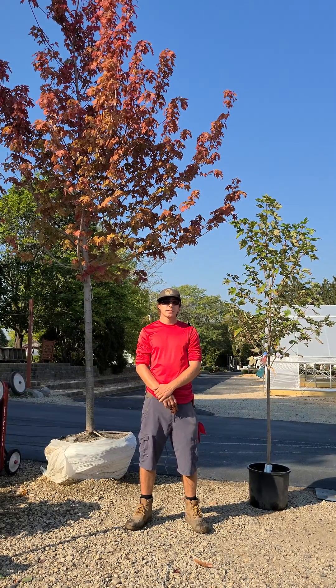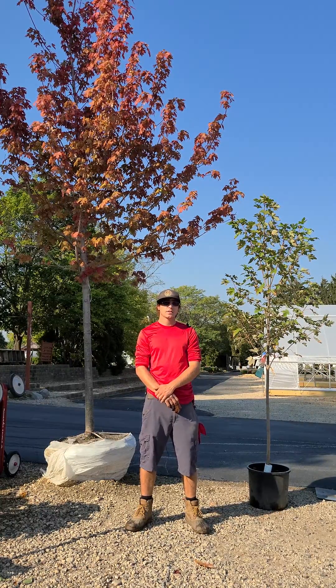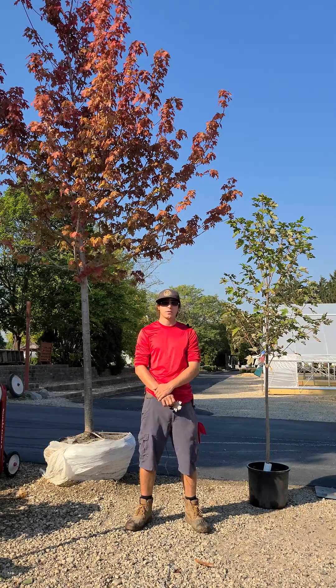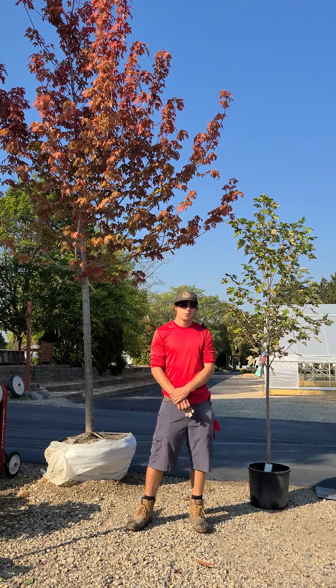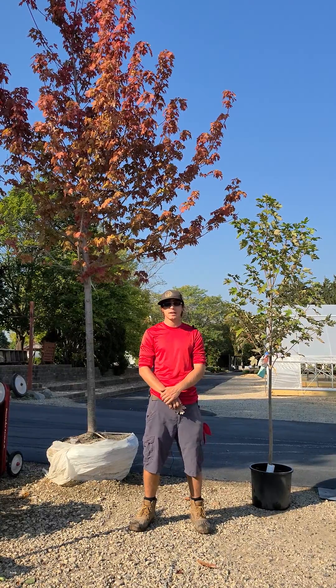Hi, I'm Keith from Countryside Nursery and today's plant of the week is the Autumn Blaze Maple. These are going to be one of our faster growing maples. They're going to grow anywhere from 12 to 24 inches a year while they're getting established, and sometimes they can even grow a little bit more than that once they get established.